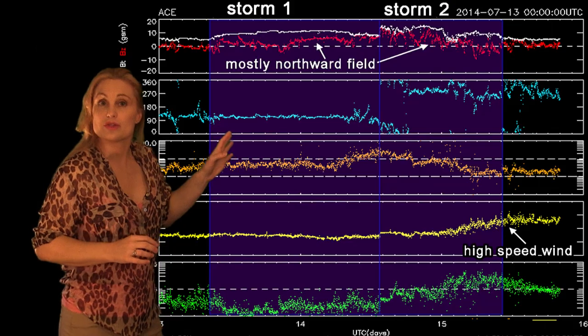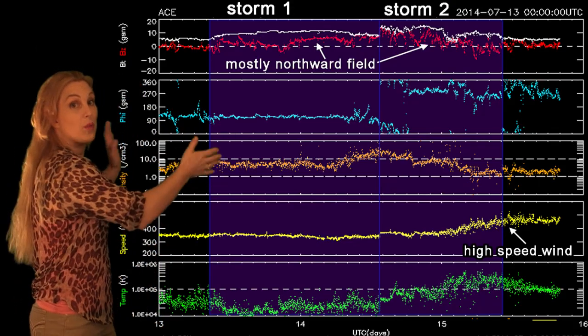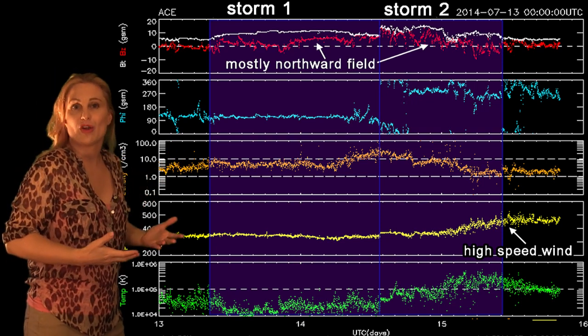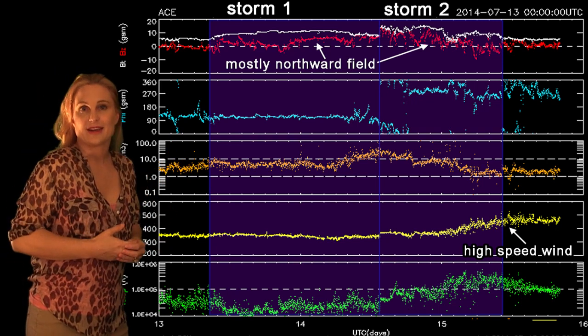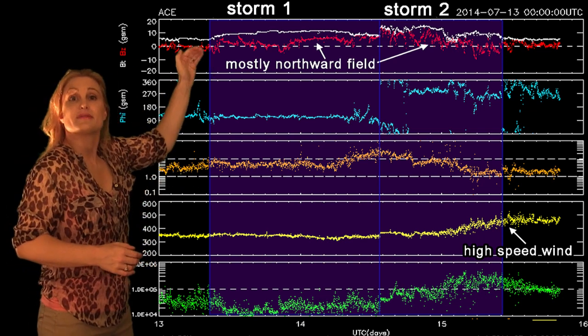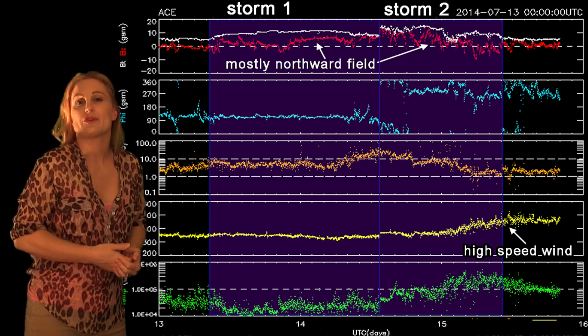When we switch to our solar wind, you can see this whole purple region here. This is actually a one-two punch — there were two solar storms that hit us. But despite lasting that long, it never had the right magnetic configuration in order to create aurora. That red line there that stays above zero means the field was northward and stayed like that, so it really never had a big impact.